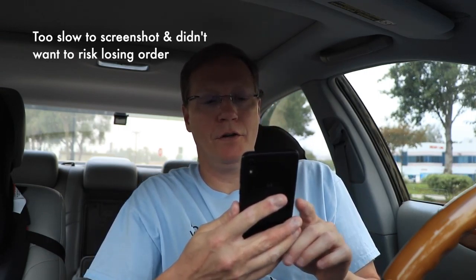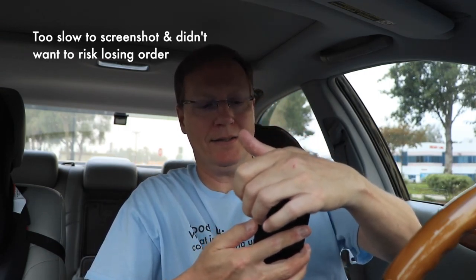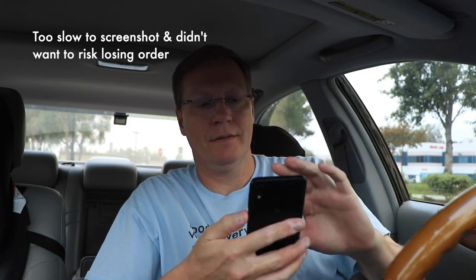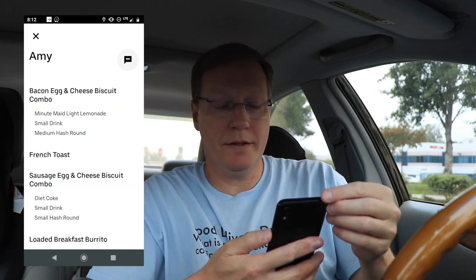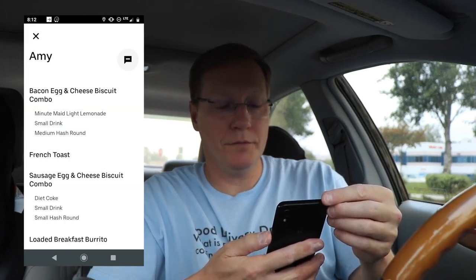$18 for 3.4 miles? Yes! I'll take that. Wow, this is a good one — this is rare. Carl's Jr. So let's go.